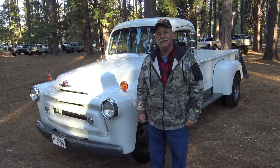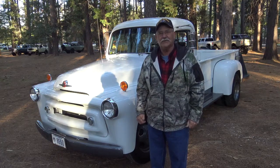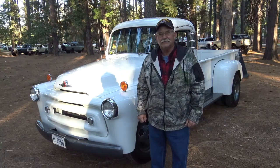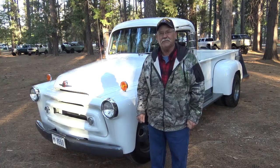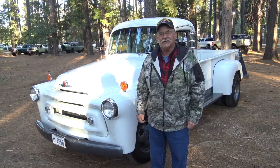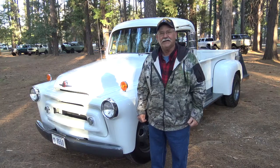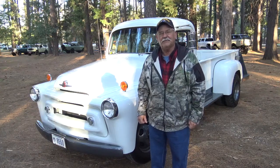It's got a nine foot bed on it, original motor. Everything's original on the truck except for the gauges. I restored it completely myself in my garage — school of hard knocks for body and paint, but it was all completed by me in my garage.